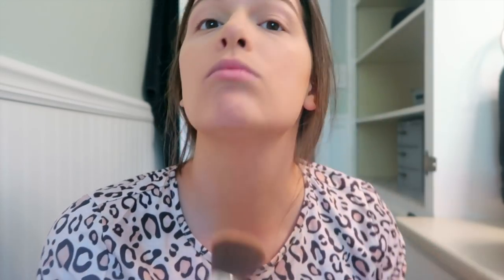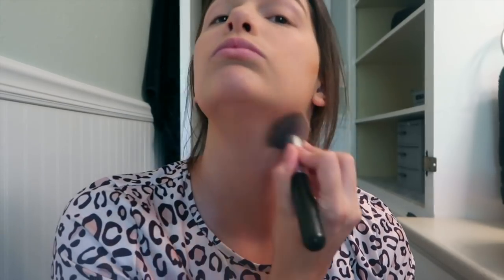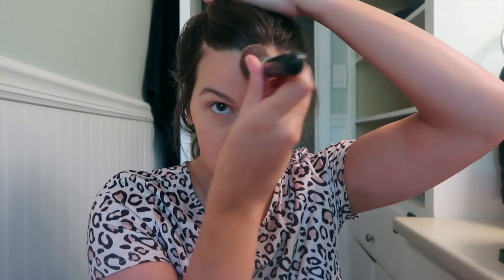Now I'm taking NYX matte bronzer in medium. I do one tap, another tap under my jaw, blend that in, then take some more and do it on my hairline and forehead, and take the rest and do it here on my nose.